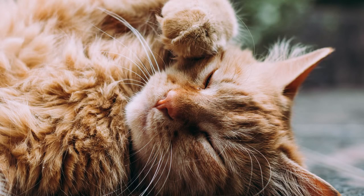The thick undercoat and lengthy, water-shedding coats of Norwegian Forest Cats require frequent grooming. It should be brushed at least twice a week, though you should brush them even more frequently when there is a lot of shedding.